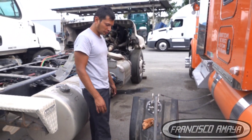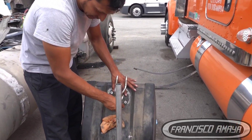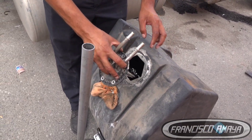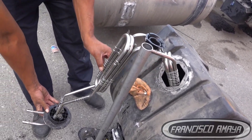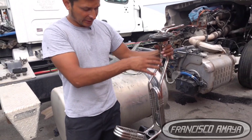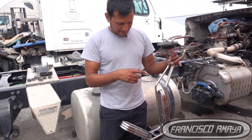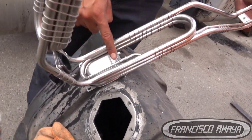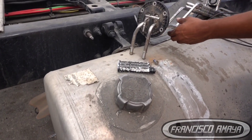Once you know how to do it, it's not complicated. You remove the header this way and it comes out. If it doesn't come out, it's because something is holding it — make sure you've removed the level sending unit first, otherwise you won't be able to get it out. In this area you'll see this tube, which is the pickup tube to the DEF tank. It sends flow to the DEF pump. The problem is right here — this tube has a filter, and here is the filter.